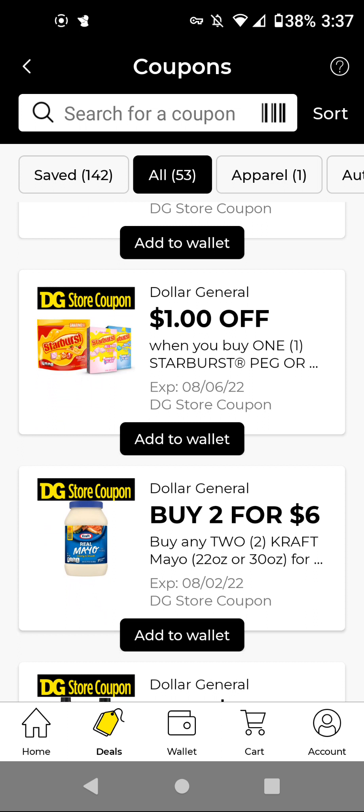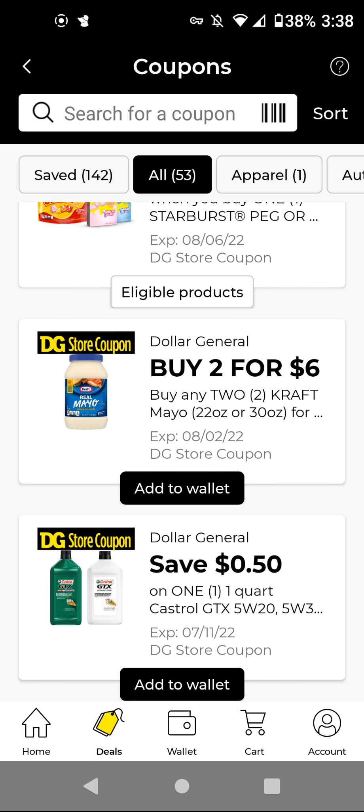This is a good coupon. What you would do is buy one Starburst bag for $1.00 and one Drink Mix for $1.00, for a total of $2.00. Then use this $1.00 off store coupon — you have to get one of each, one Starburst and one Drink Mix, to get the $1 off. It'll end up being $1.00 for two, or $0.50 each. If you have this coupon clipped, you'll get two of these mayo for $6.00 — I'm going to add it just to have it.